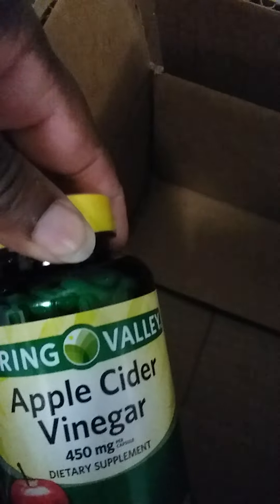I ordered some apple cider vinegar — 450 milligrams, it's a dietary supplement. I take these to help with my blood pressure. They say that apple cider stuff is supposed to be good for you, so I'm down for whatever to try whatever is gonna maybe help me feel better.